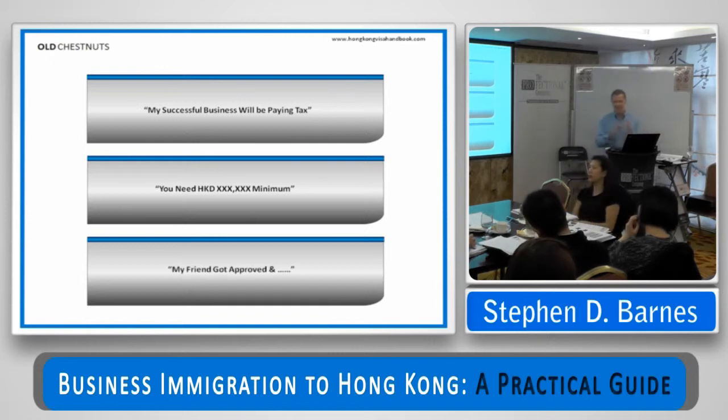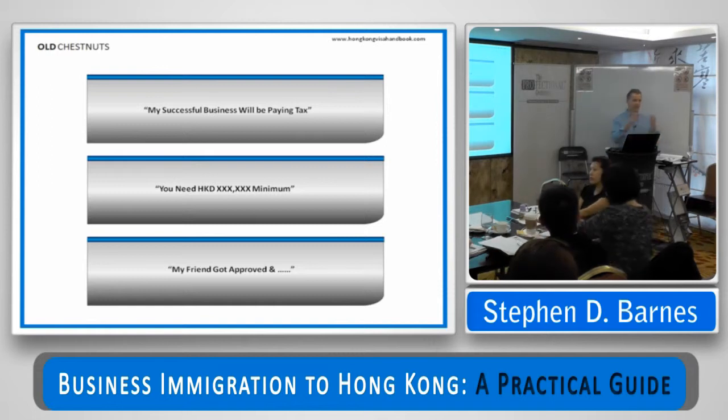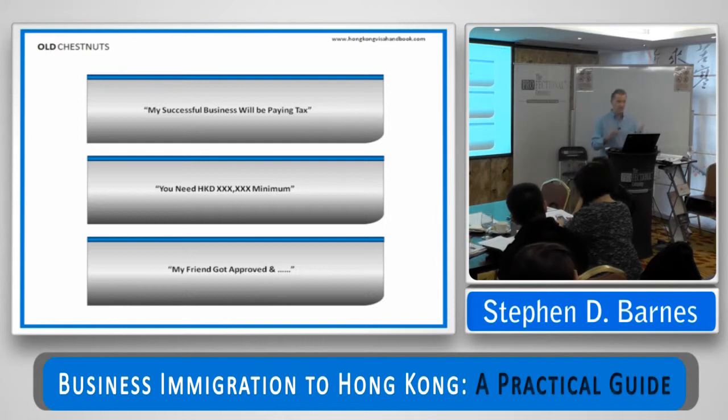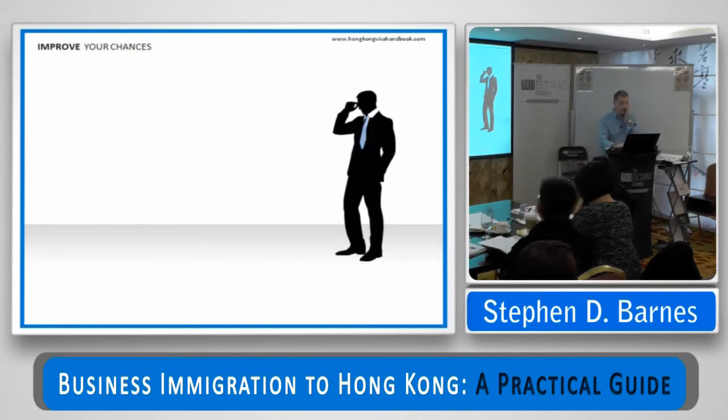Another old chestnut is: my friend got approved doing it this way, so I should get the same result. No two immigration cases are ever the same, and you can't learn anything from an application somebody else has experienced and expect the same encounter in the context of your own application. It frustrates me no end when I hear this because it clearly doesn't add any value to expectation management on the part of the client.